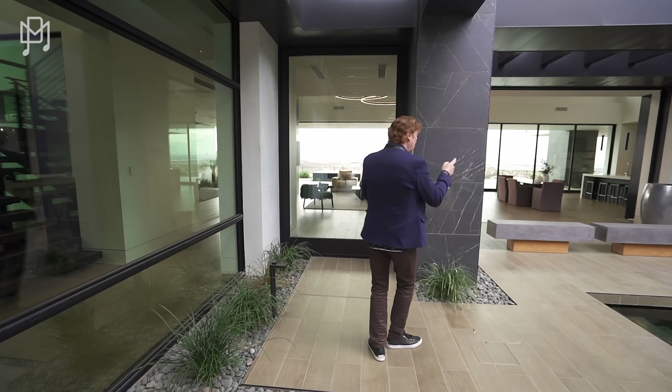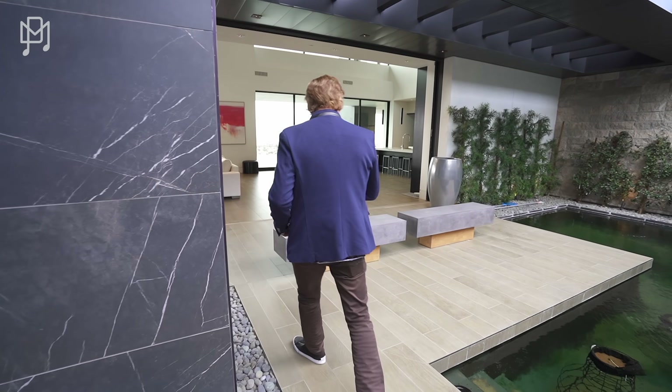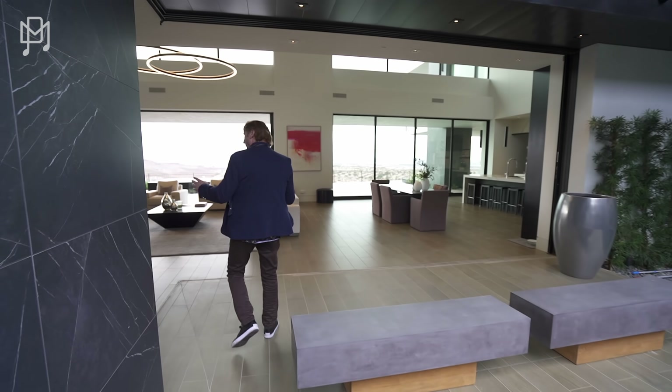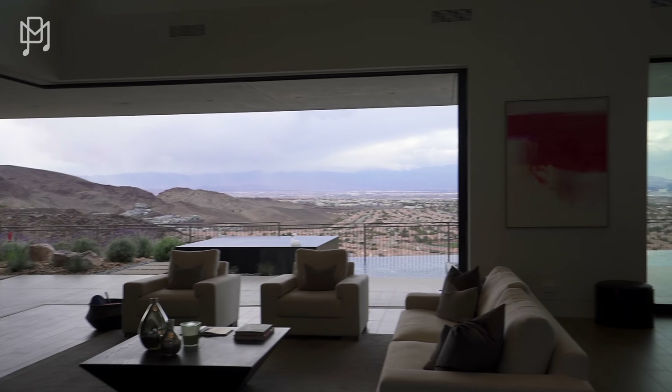This is the front door, but since this is open, we're going to walk through here. Pocket doors that just disappear on, I think, every window in the house. Look at that. What a view. Crazy. So cool.